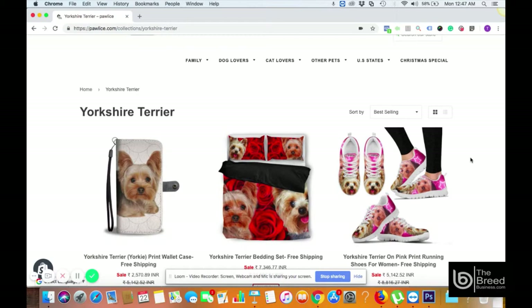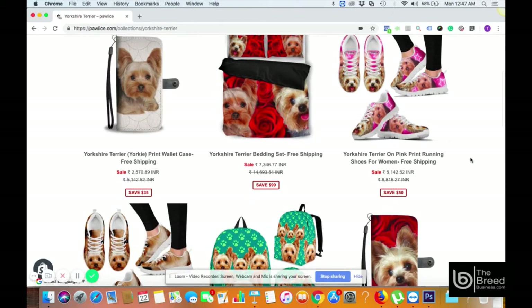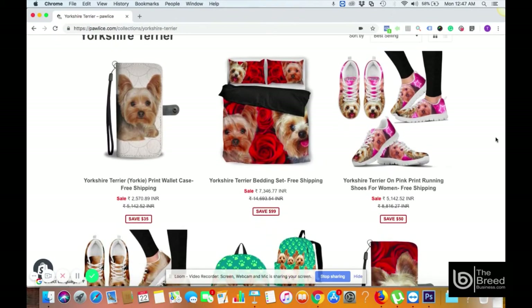This is called the drop shipping business model, where you simply go ahead and choose products from an exclusive catalog with over 8,000 products, decide your own profit margins, and start selling. Using the members-only training and course available in the members area, you will get access to Facebook ads, product designs, and a ready-made setup of a beautiful website. Every time you make a sale, it will grow your own e-commerce business.